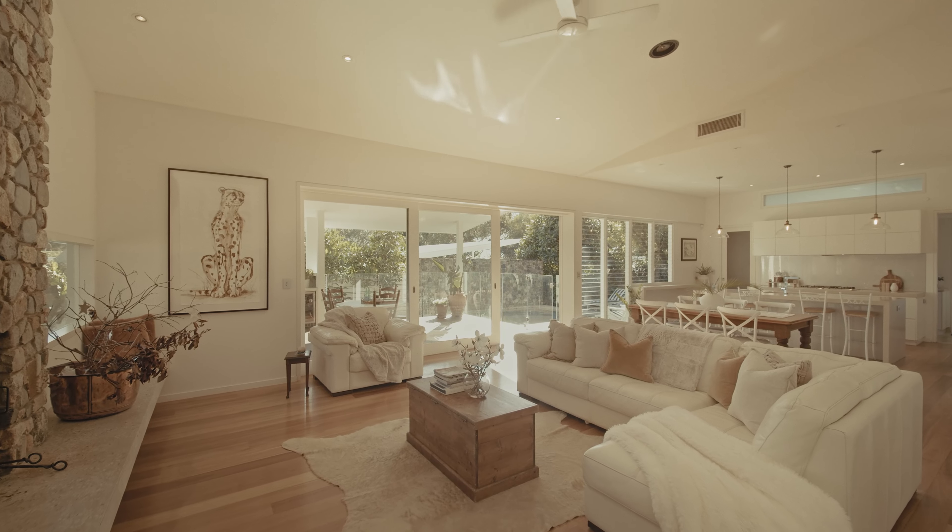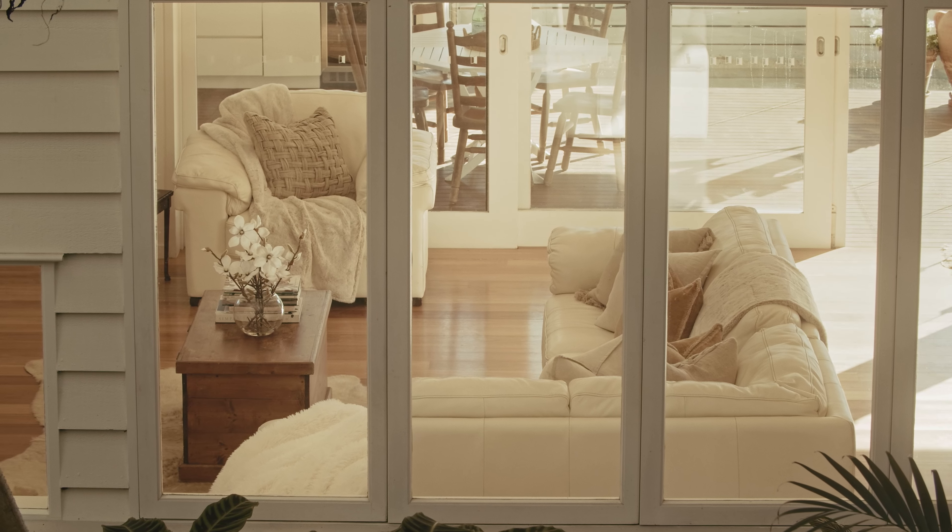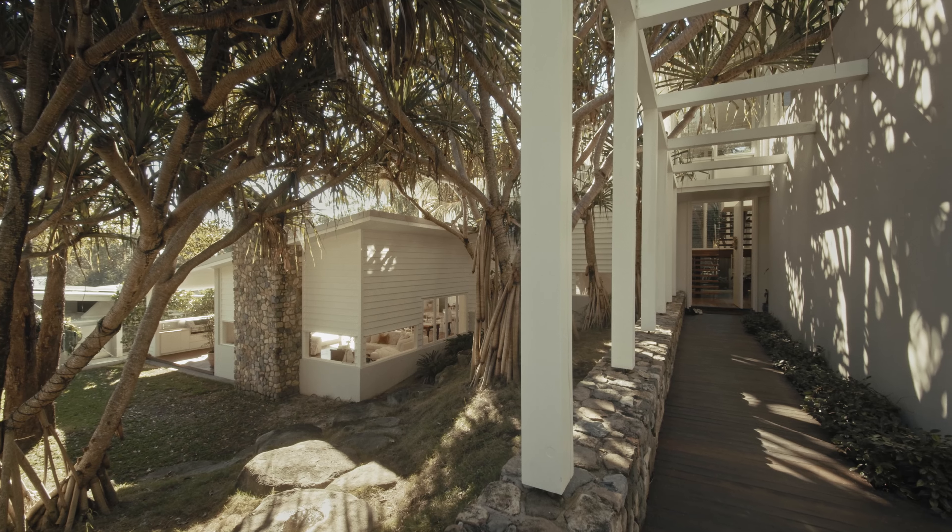One Banksy Avenue is architecturally designed on an elevated corner block by Tim Ditchfield. This beautiful home has ample light, high ceilings, the perfect combination of timber, glass and natural stone.